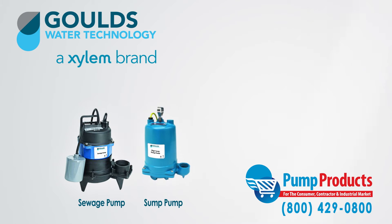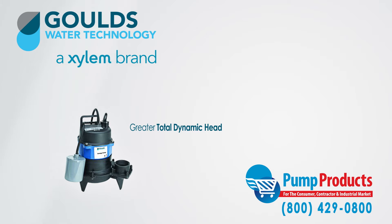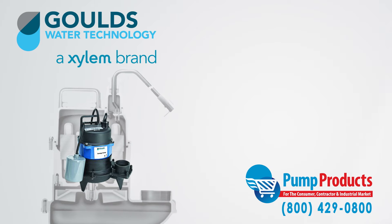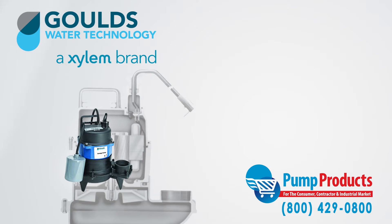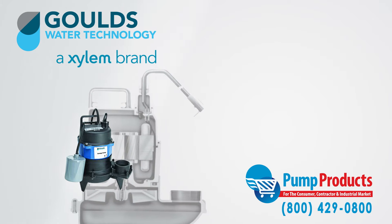They are similar to sump pumps except that they have increased solid handling capabilities and their TDH and GPM capacities are much greater. Moreover, they are built with very durable materials allowing for increased longevity and are better suited for high demand applications.